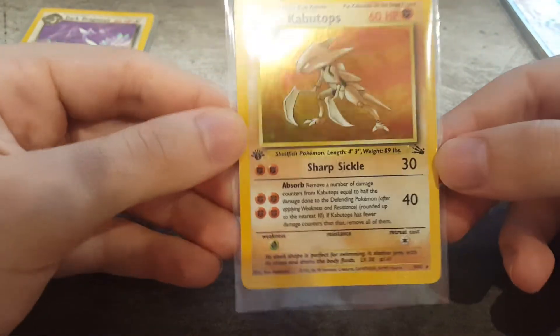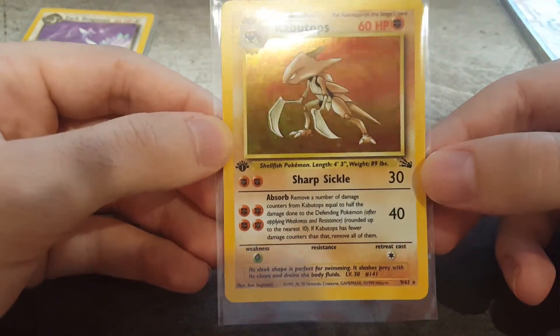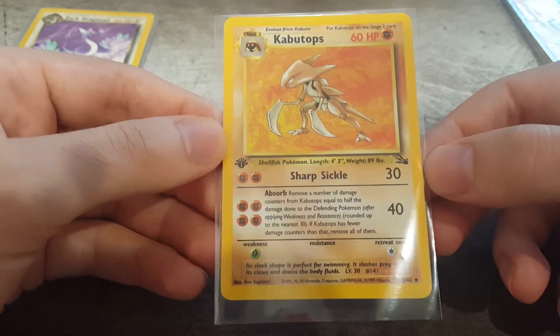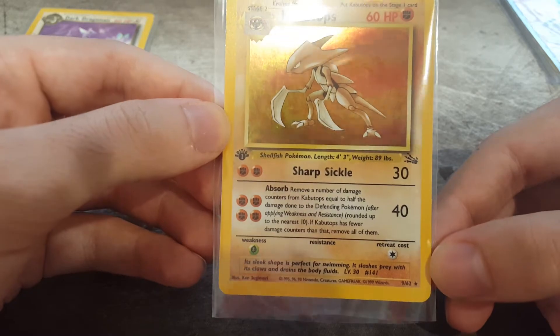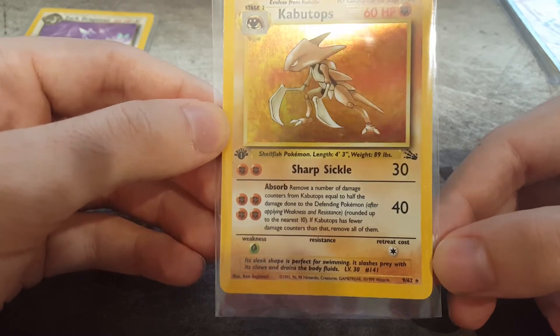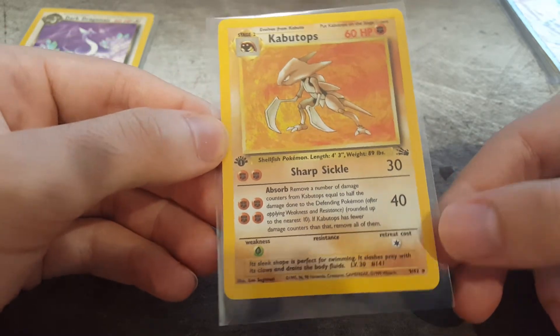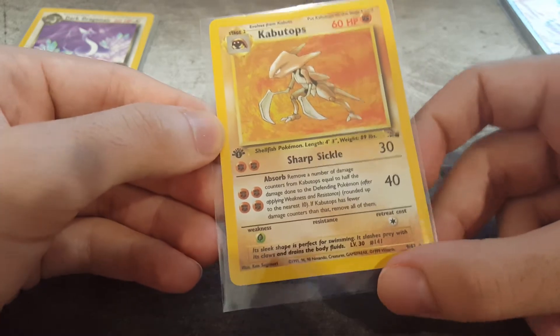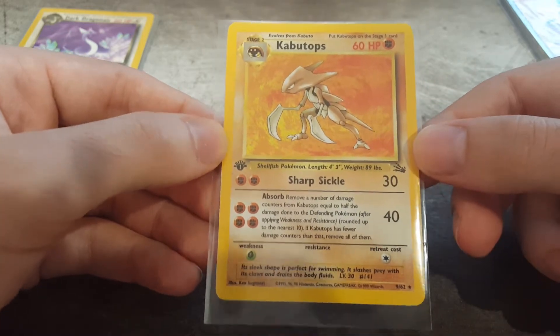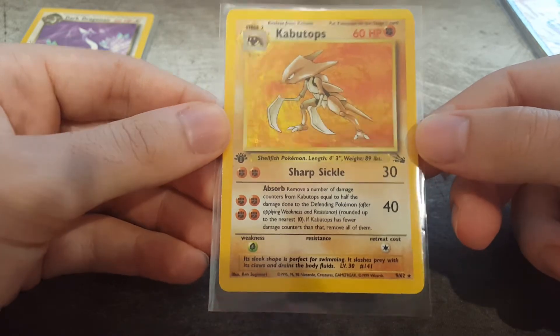Kabutops. Quite a good card. This one actually came about two weeks ago. I didn't get a chance to do another mail edition because of work and stuff. But yeah, really cool card from the Fossil edition - very old school. Obviously got the holo there; not too much holo stuff going on, but still very cool. Quite good condition, not excellent - probably a 9 on this one. But who knows, maybe the graders like it for a 10. Very cool card, very old school.